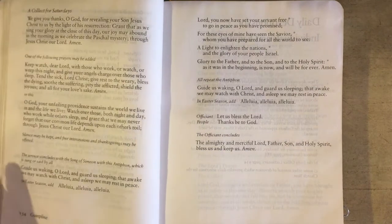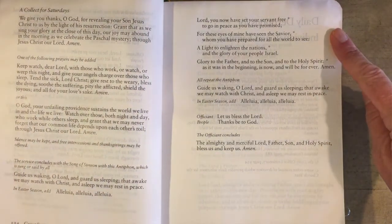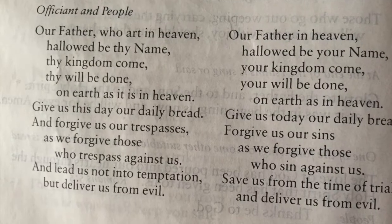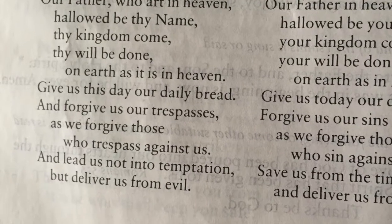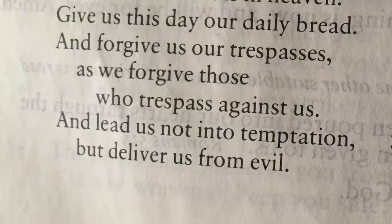Compline concludes with the beautiful song of Simeon from Luke's Gospel. For many people like me, Compline is the favorite among the services of the daily office. Note that in noonday prayer and in Compline, it is traditional to leave off the doxological ending that is usually added to the Lord's Prayer. On these occasions, we conclude the prayer just as Jesus ended it, with 'deliver us from evil.'